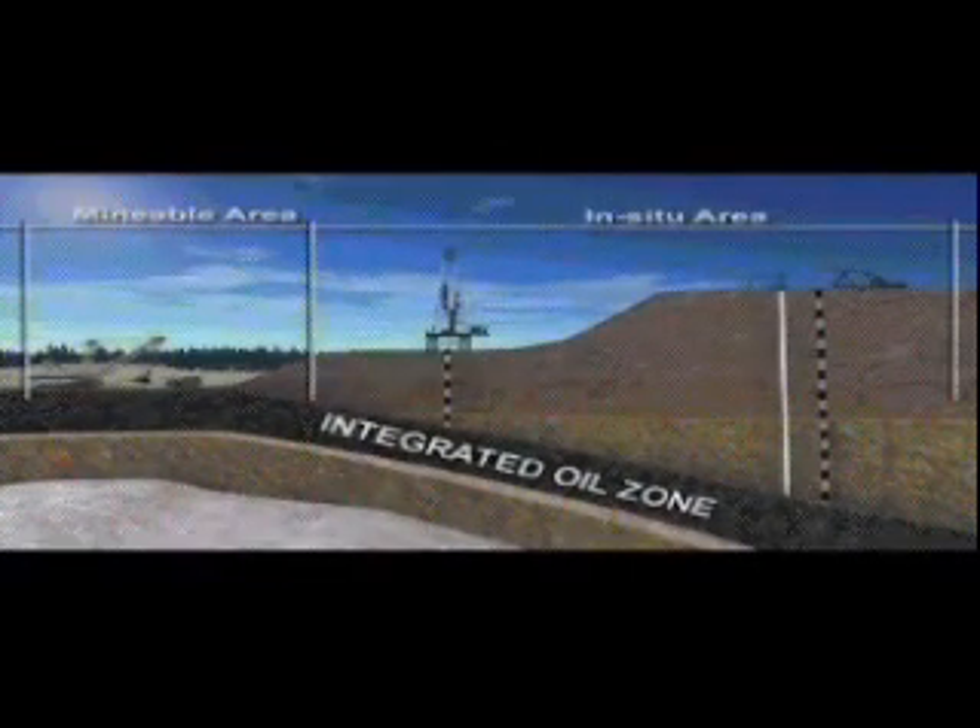Encana's oil projects in this region are in situ, which means the oil needs to be taken out in place deep below the Earth's surface. The crude oil here is recovered using Steam-Assisted Gravity Drainage, or SAG-D.